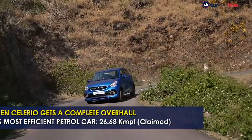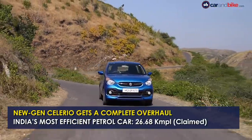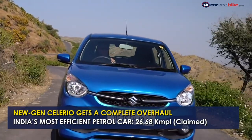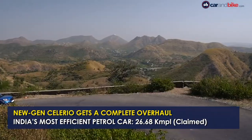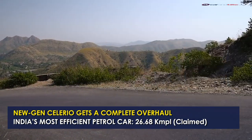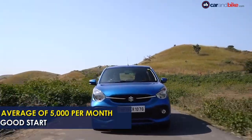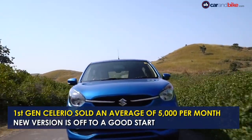The Maruti Suzuki Celerio entered the new generation after about seven years and the model gets a complete overhaul sporting new design, features and an updated engine. Maruti also claims that the new Celerio is India's most efficient petrol car with a claimed average of 26.68km per litre. The model is sold with manual and AMT gearbox options.